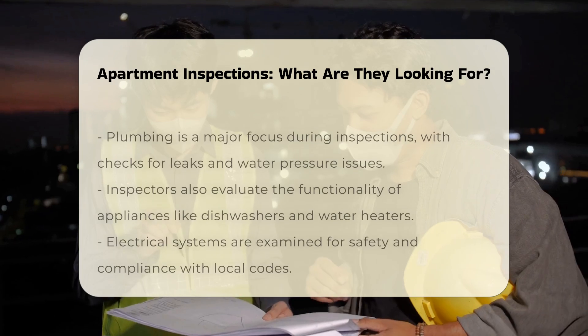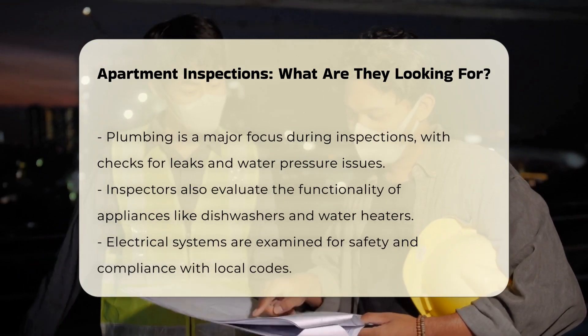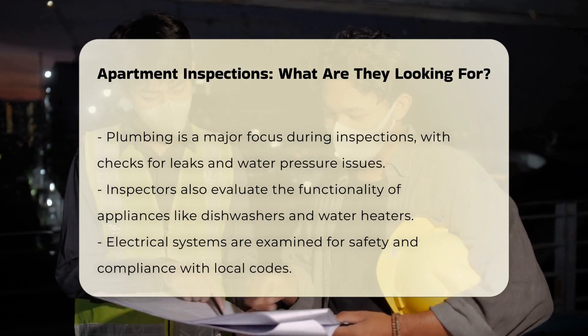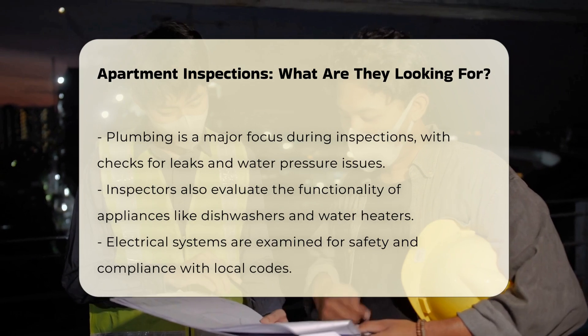Plumbing is another critical area of focus. Inspectors look for leaks, water pressure issues, and proper drainage. They also check the functionality of appliances like dishwashers and water heaters.